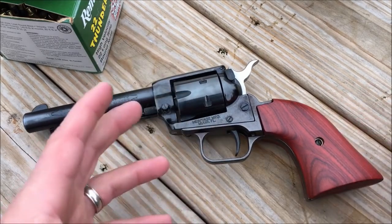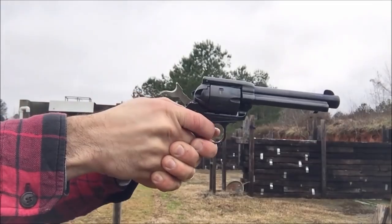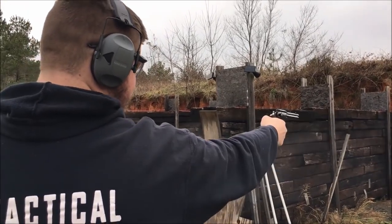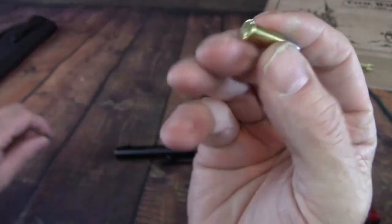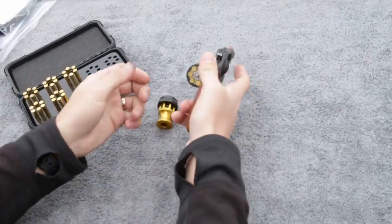Heritage Arms Rough Rider — these single-action revolvers have the look and feel of a scaled-down Single Action Army and are available in a wide variety of configurations with various grips, finishes, and barrel lengths. There are even models with interchangeable .22 LR and .22 WMR cylinders. These guns are very affordably priced — you can expect to pay below $200 for many models, which leaves plenty of money left over for ammo.